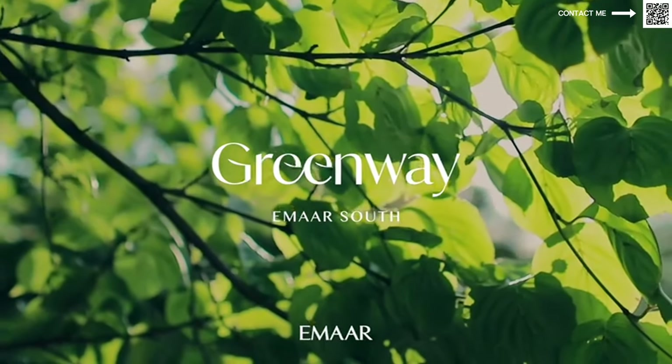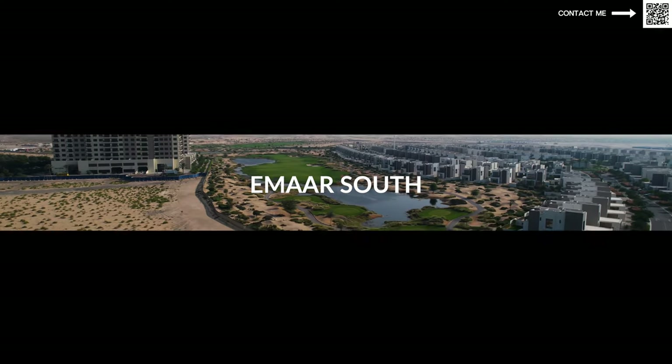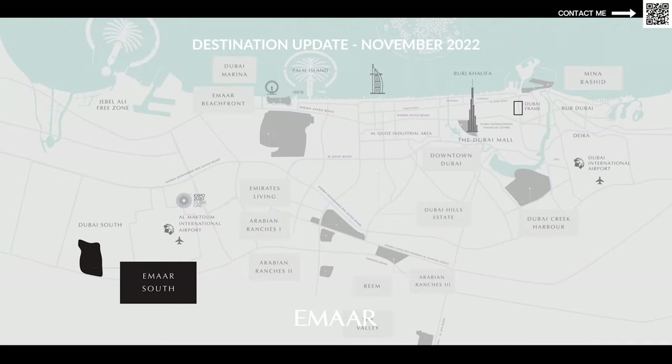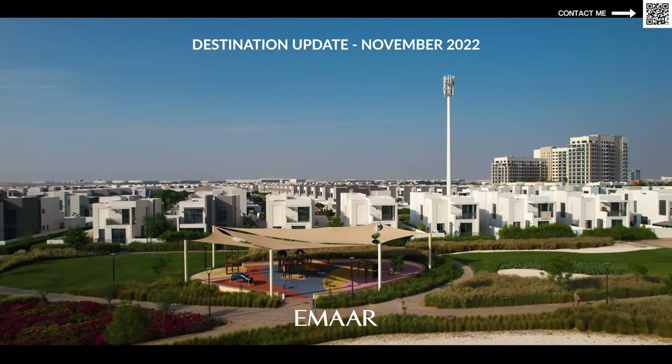Moving on, in this video we're going to be talking about the latest launch of townhouses by Emaar called Greenways. This is coming in Emaar South. For those of you who don't know about Emaar South, it is a massive master plan golf course community. As we keep saying on this channel, the two best properties are either waterfront communities or golf course communities, because they appreciate the most.